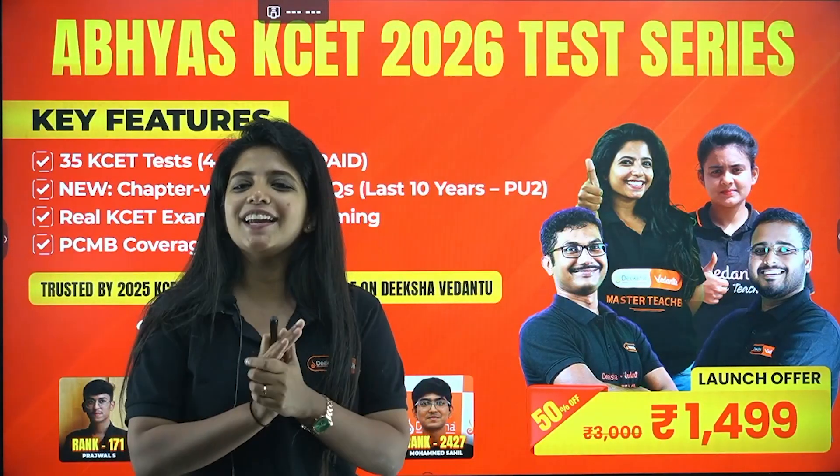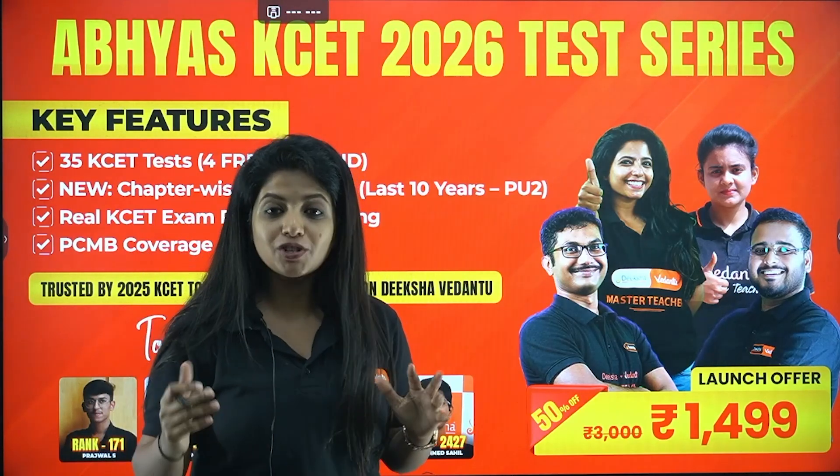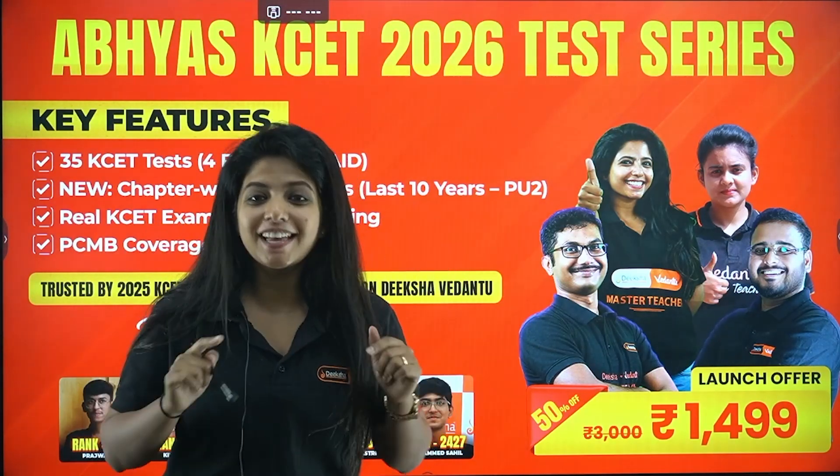We are here. And if you are worried about your KCET preparation, we have already launched the Abhyas test series. Go check it out — the link is there in the description box.